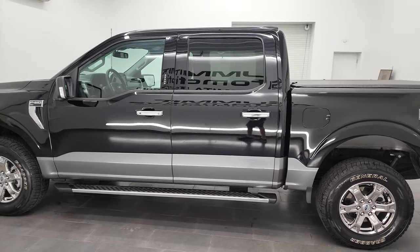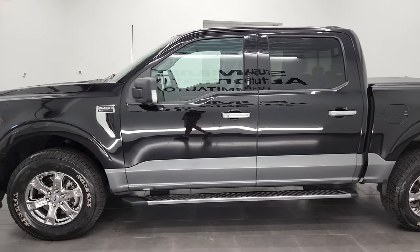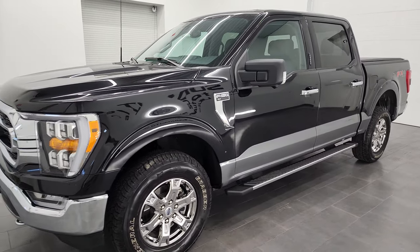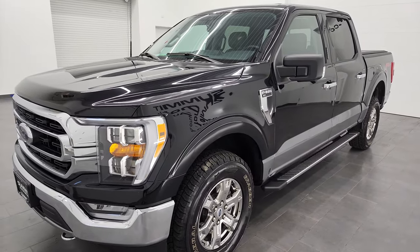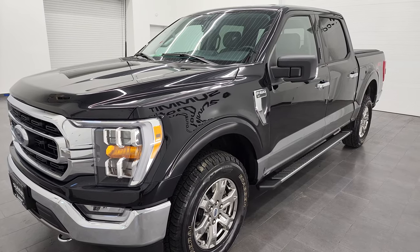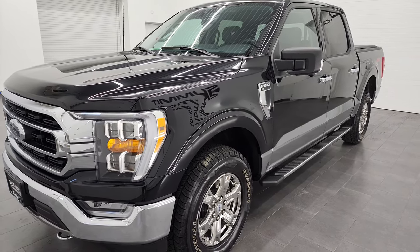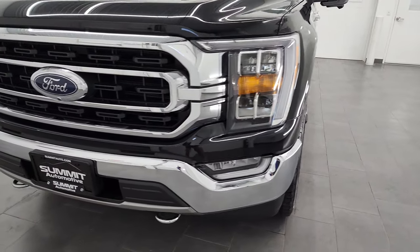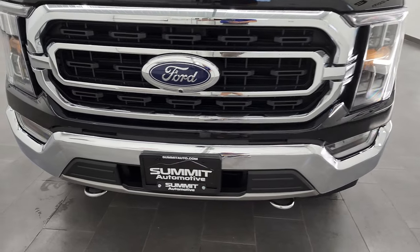This 2021 Ford F-150 has the 3.5 liter V6 EcoBoost engine, puts out 400 horsepower, combined with the 10-speed automatic transmission. This truck has been fully safetied and inspected by our service shop, has a fresh oil and filter change, all the fluids have been checked and topped off, and this truck is 100% ready to go.